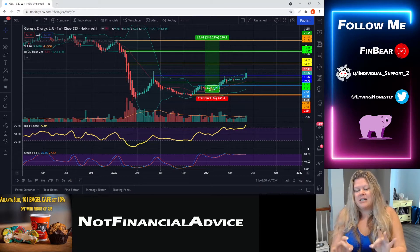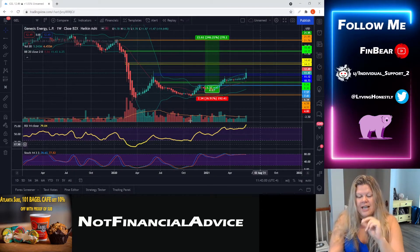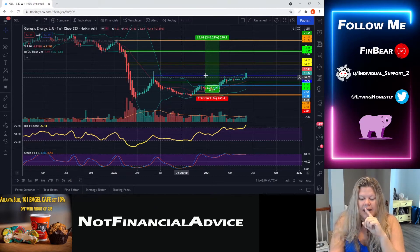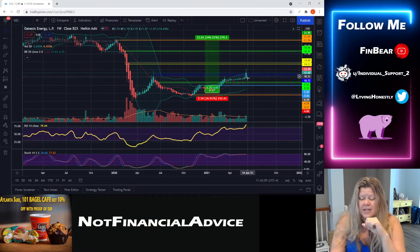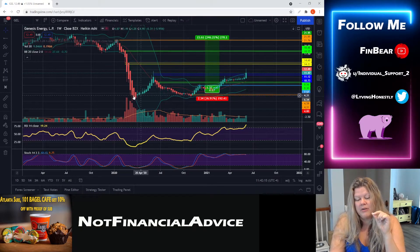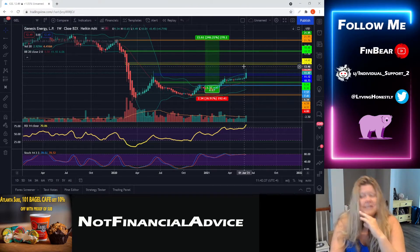This is a quick technical analysis chart review. Here we are on the weekly chart — each candle consists of one week's worth of trading. We had a very strong week in Genesis this past week. We actually hit a previous higher high, going from the lowest low to a higher high, higher low, and now we might be getting another higher high.